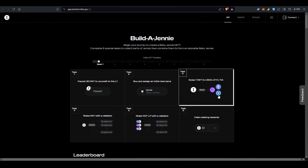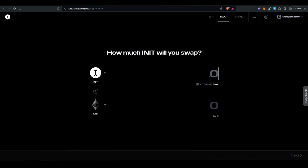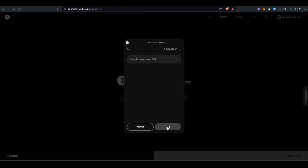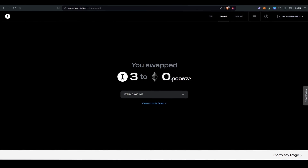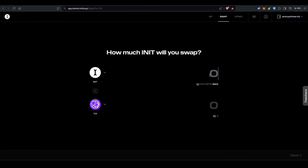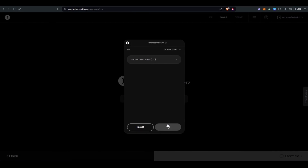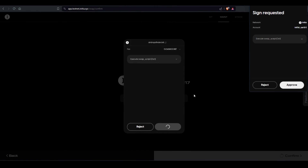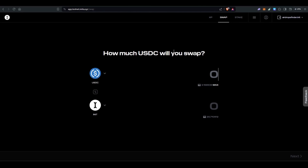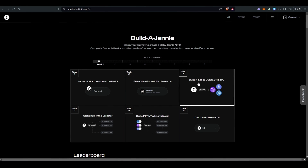Now let's swap INIT tokens to Ethereum — click on swap again, change the output to Ethereum, enter three, click next and confirm. Three INIT tokens are swapped to ETH. Now let's swap to TIA using the same process. You have to follow the same process for swapping to each token: ETH, USDC, or TIA. The task says swap one INIT but I did three — you can do just one.